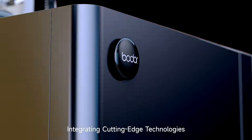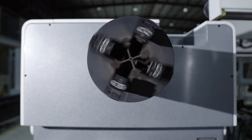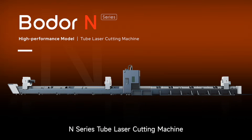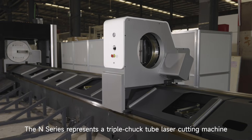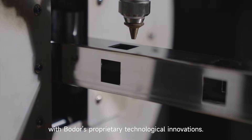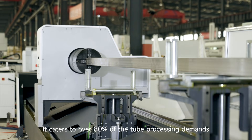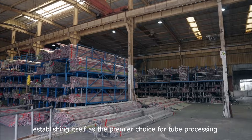Integrating cutting-edge technologies to usher in a new era in the triple-chuck realm. The Comprehensive Master N-Series Tube Laser Cutting Machine. The N-Series represents a triple-chuck tube laser cutting machine engineered by Bauder Laser, fusing top-notch industry standards. With Bauder's proprietary technological innovations, it caters to over 80% of the tube processing demands in the market, establishing itself as the premier choice for tube processing.